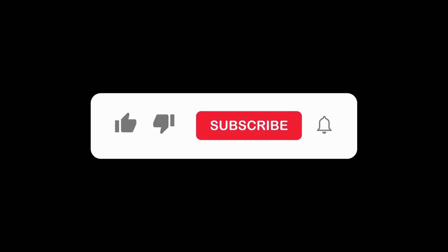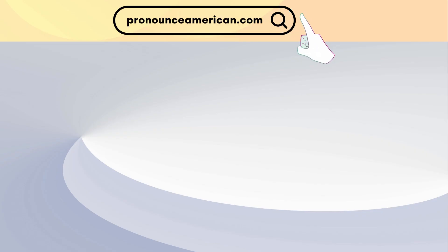If you found this video helpful, please like and subscribe to our channel. Let us know in the comments if there are other words you'd like us to address in future videos. For more in-depth pronunciation guides, check out our website at pronounceamerican.com. Until next time, keep practicing and happy learning!